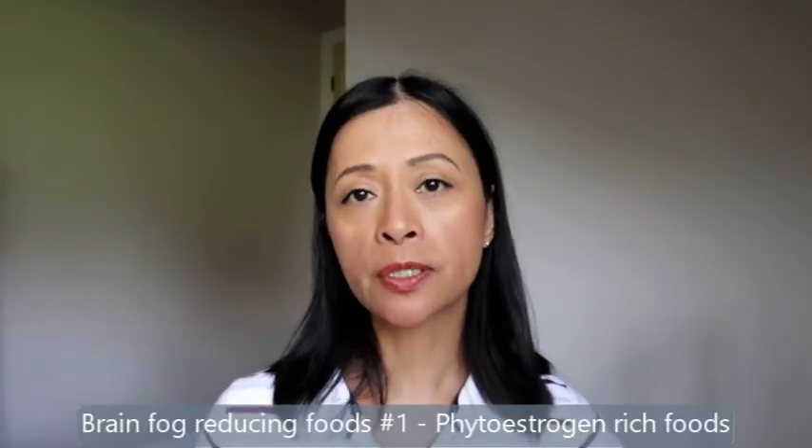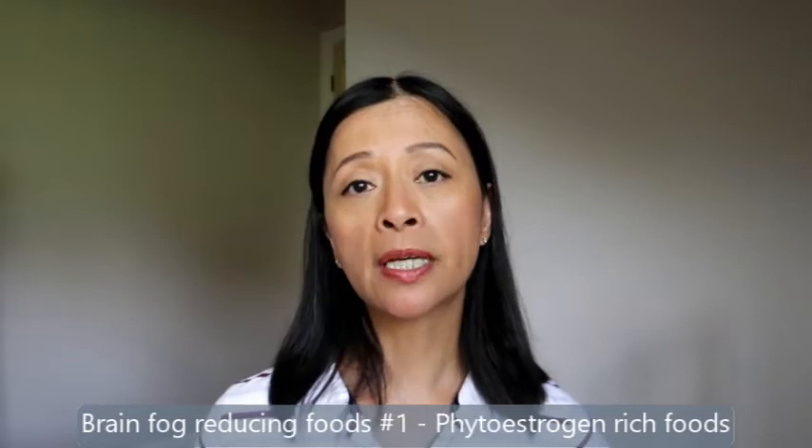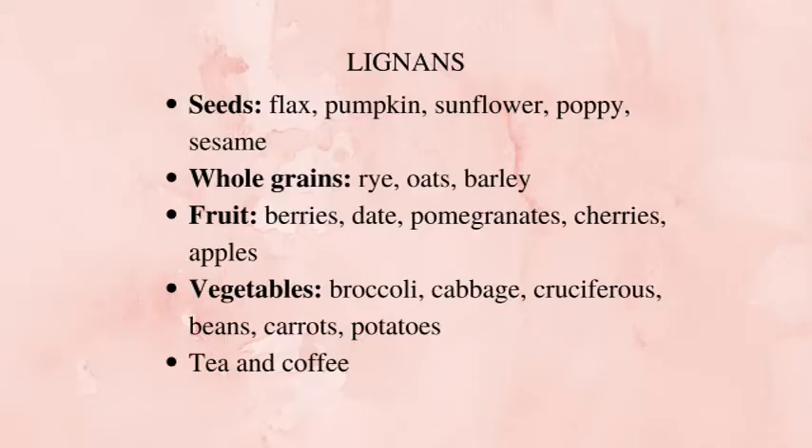This may help reduce our risk for brain-related illnesses in our later years. The first foods to add in your menopause diet to help reduce or minimise brain fog are phytoestrogen-rich foods. Phytoestrogens work in a similar way to oestrogen because they bind with the oestrogen receptors in our brain and nervous system, helping to minimise the effects of lower oestrogen on your brain and memory.